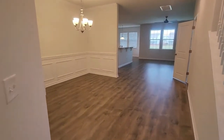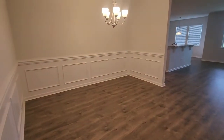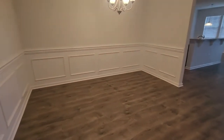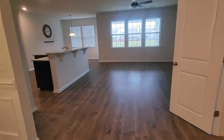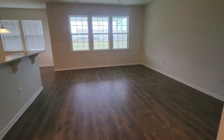Walking right past this you would have typically your formal dining area. It does have a nice wainscoting here on the bottom, looks very nice. Flows very well, and into the living room — it's also an open style floor plan into the kitchen, which we'll get to here in a second.